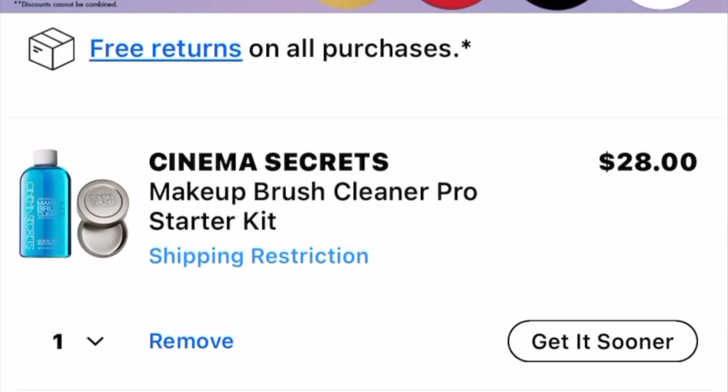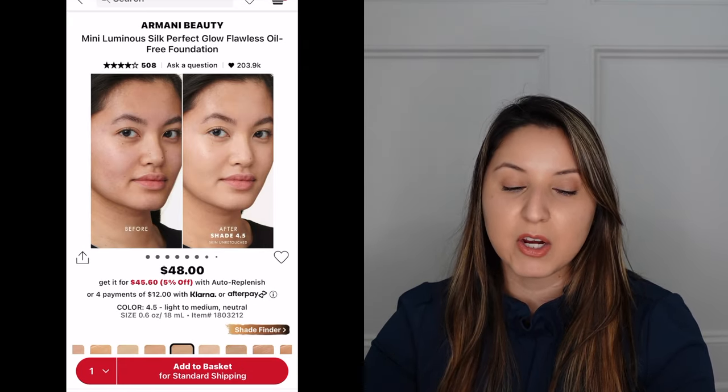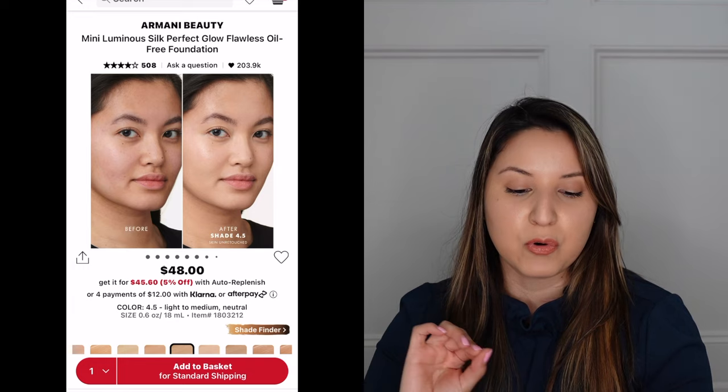In my Sephora cart right now: the Cinema Secrets Makeup Brush Cleaner Pro Starter Kit — I went with the kit version since it's about the same price and comes with the tint dispenser. Also the Armani Beauty foundation in shade 4.5 — described as light to medium neutral, so hopefully it'll be a good match. With Sephora, I believe you can use the discount code multiple times throughout the sale, whereas Ulta's coupon is one-time use.